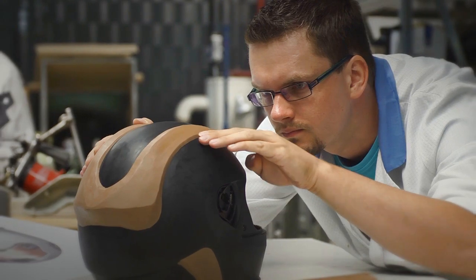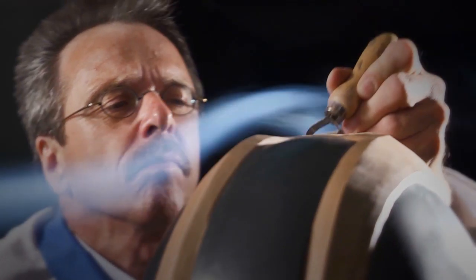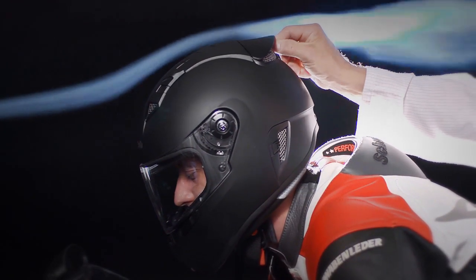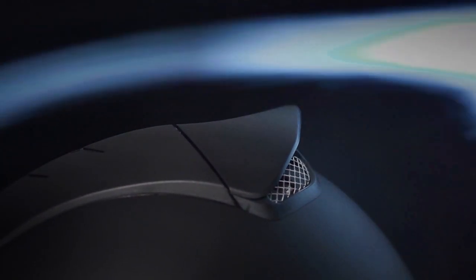As soon as the first prototype has been produced at the Magdeburg production site, the tests commence in our own wind tunnel. Well-engineered aerodynamics is enormously important, especially for a sports and racing helmet like the SR1, at speeds above 250 km per hour. Features like an adjustable helmet spoiler provide the rider with the opportunity to have their own say.